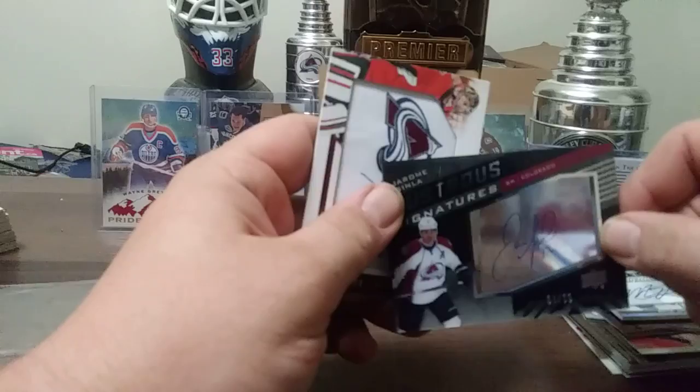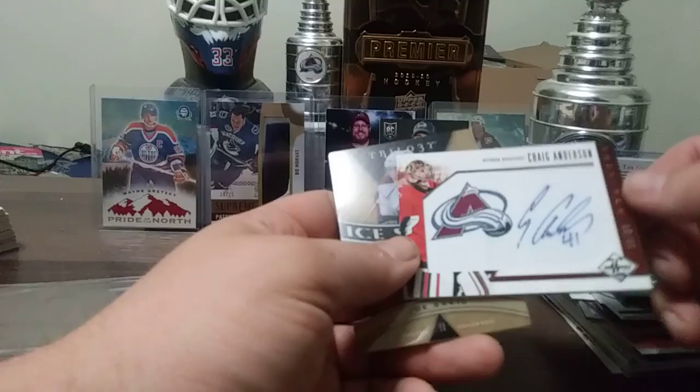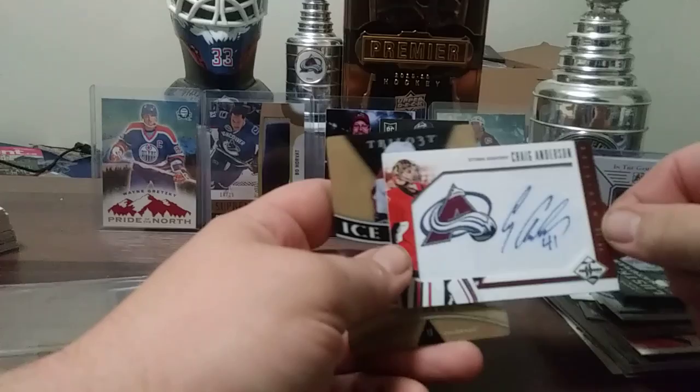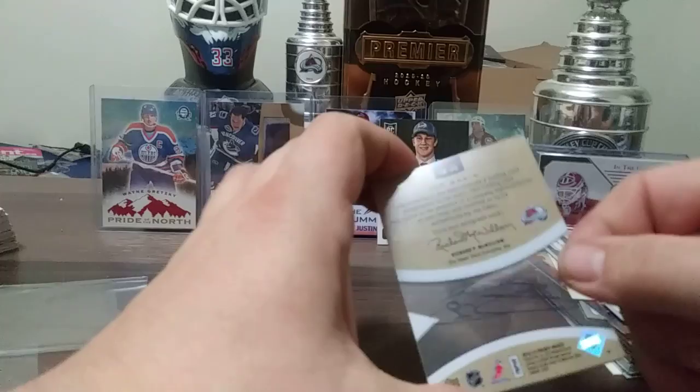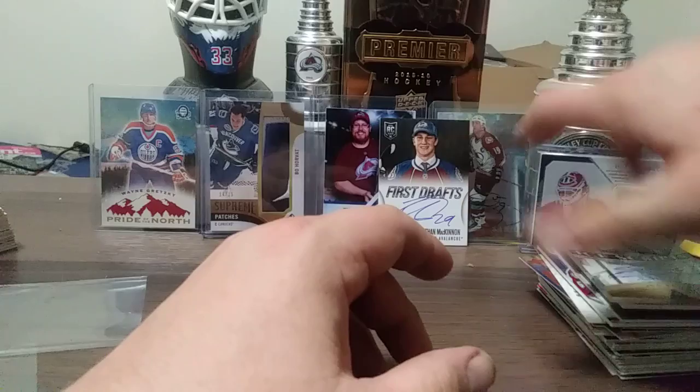Here's a Craig Anderson, Monikers 16 out of 99 from 12-13 Limited. Here's an Ice Scripts of Joe Sakic from Trilogy. All these cards I'm going to have in cases within the next few days — they've been in this box for months and months with no major damage.